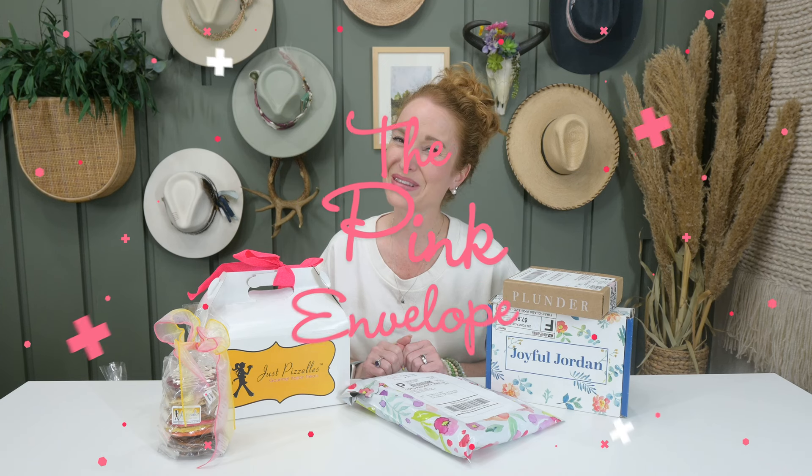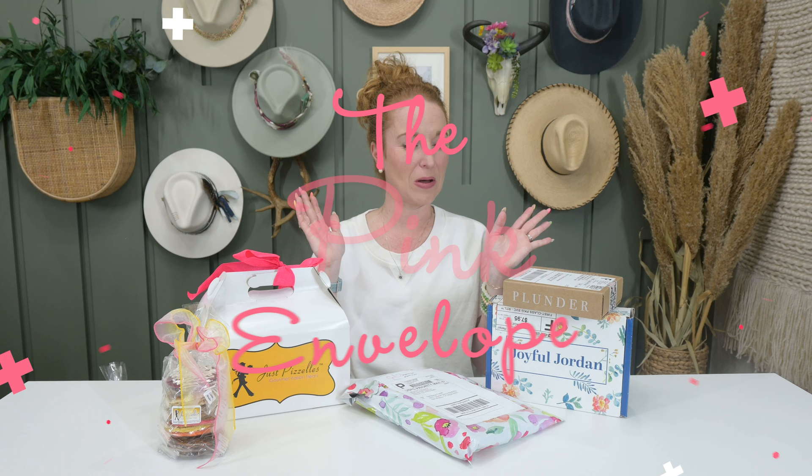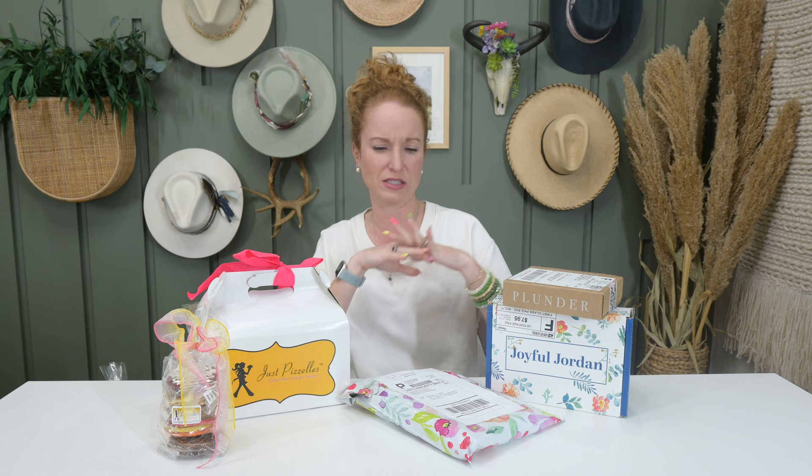Hey y'all, welcome back to the Pink Envelope. This is a mid-May pick-me-up haul with just some fun things. We've got some cookies, we've got some clothing, we've got some jewelry, and we've got some everyday care items.